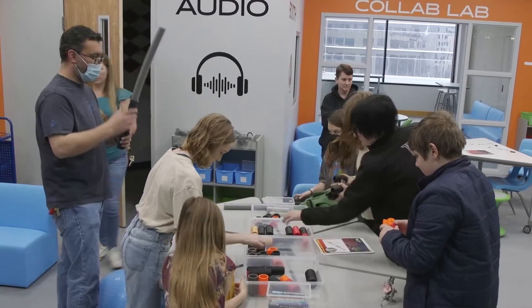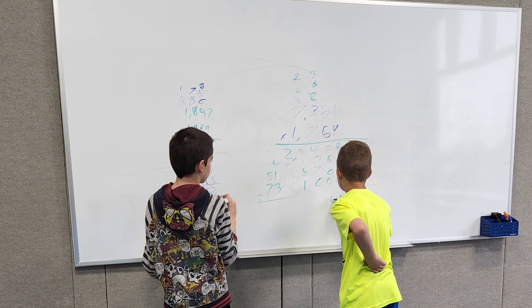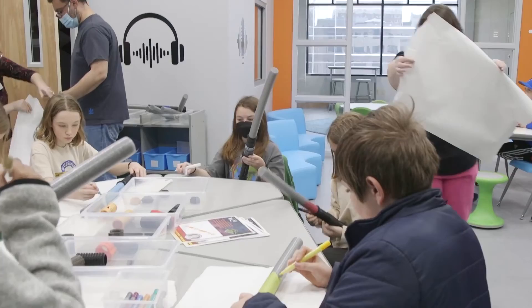In addition to our structured programming, we also want this to be a place where tweens and teens can come and just be. We had a couple of students preparing for their MAP tests, practicing their four-digit multiplication here in the Collab Lab on their own — just a place where teens and tweens can be and feel comfortable.